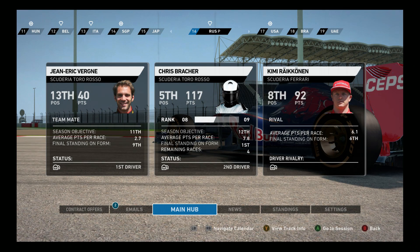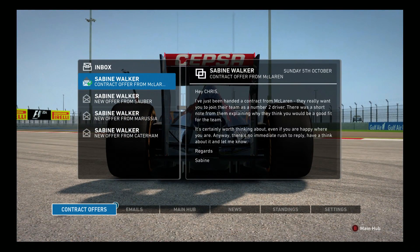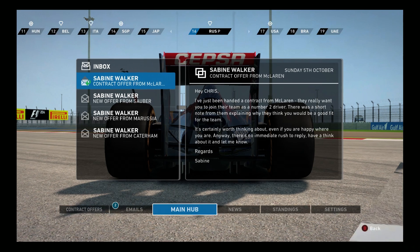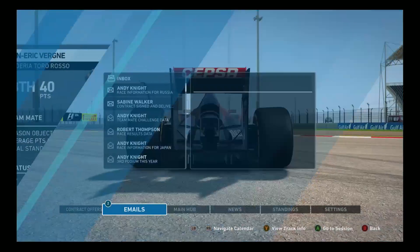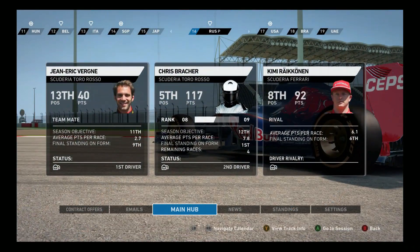It appears that we got a contract offer from McLaren for their number 2 drive in the 2015 season, meaning the next season in this particular career. Seeing as I was really hoping to get an offer from one of the top teams, I realized there's probably going to be more offers, and I probably don't want to get into a top team next year - so I'm quite happy with the McLaren offer. I've decided to accept this one, and we'll be driving for them next season.